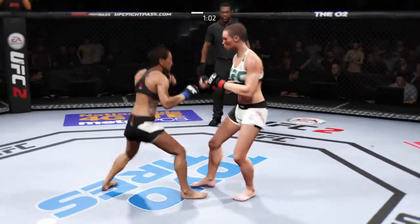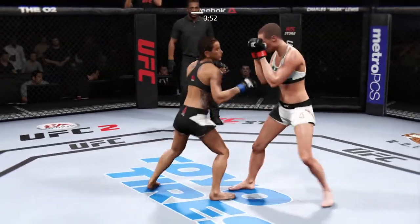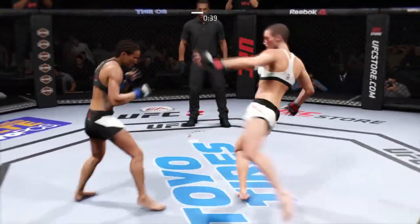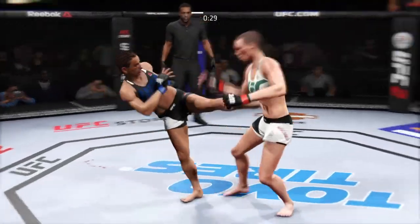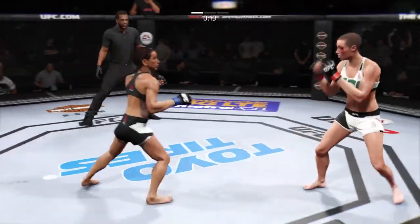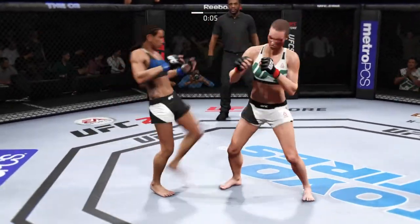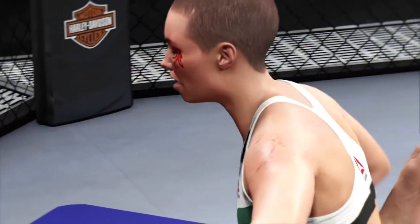Good kick. Now Namajunas with some big kicks. Wow. Nice right hook. What a great job mixing things up. Good hook to the body. Great takedown defense right there. Very nicely done — back and forth battle. The right and the left behind it. Now Namajunas gets hit with that inside leg kick. Good job landing this series of strikes. Nice kick to the body. The horn sounds for the end of round number one.